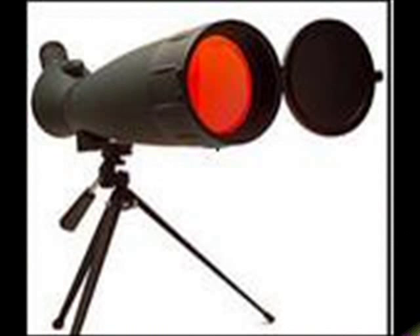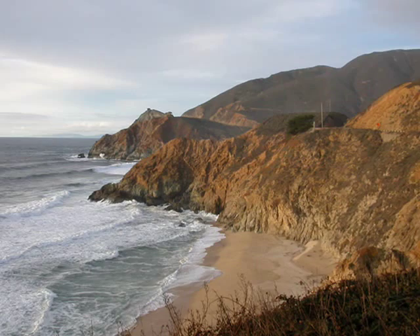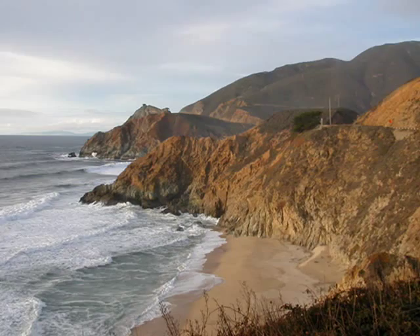Its lenses are ground from quality glass and our prisms are BAK4 rated to ensure that the image being viewed is displayed with brilliant clarity. Our optics are multi-coated to reduce reflection and to utilize as much external light as possible.